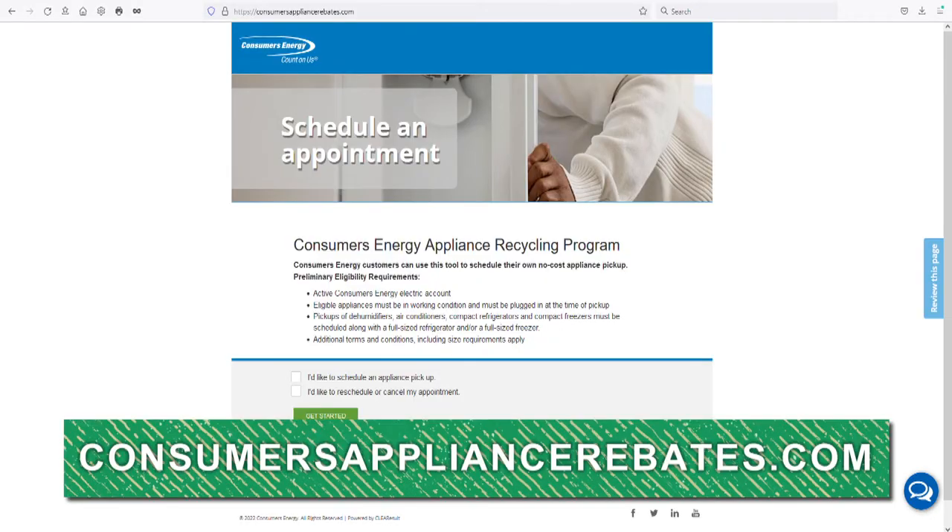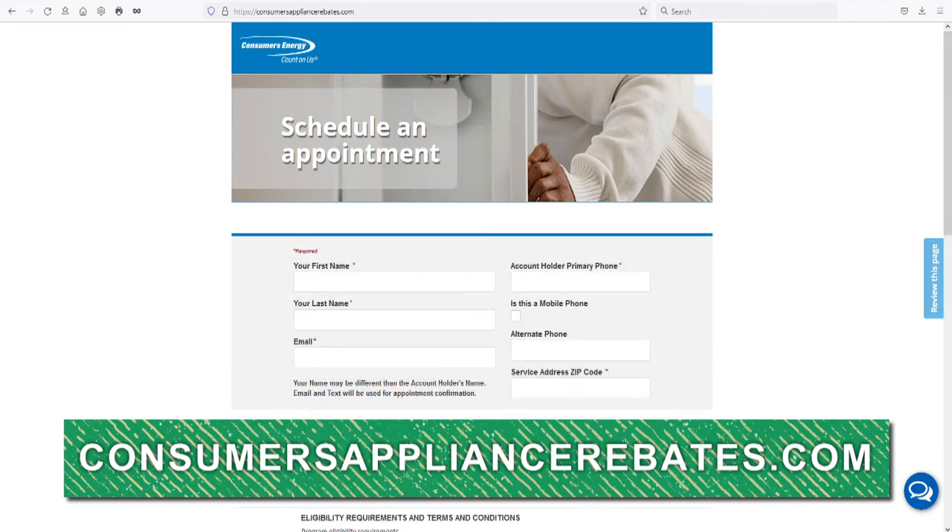Consumers Energy is doing this as a thank you to you for keeping our earth a little bit cleaner. To schedule a pickup and get started, please visit ConsumerApplianceRebates.com.